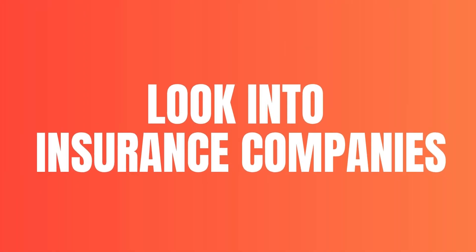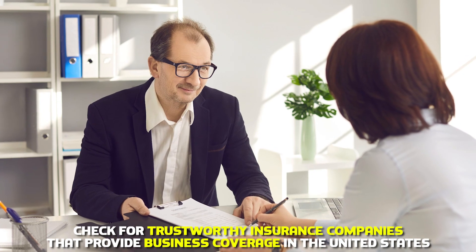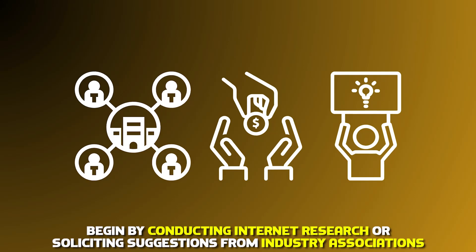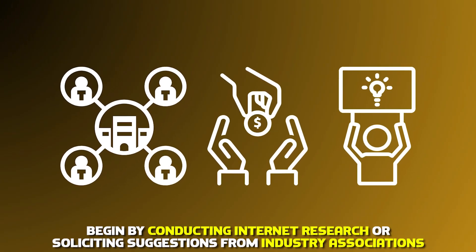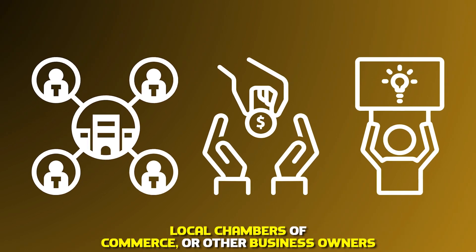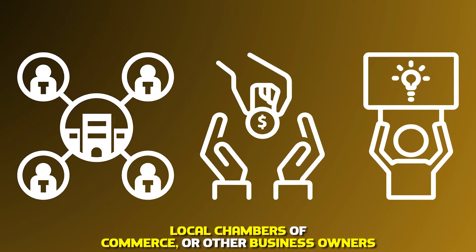Look into insurance companies. Check for trustworthy insurance companies that provide business coverage in the United States. Begin by conducting internet research or soliciting suggestions from industry associations, local chambers of commerce, or other business owners.